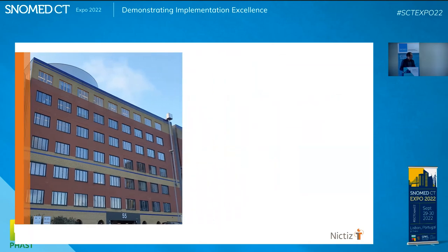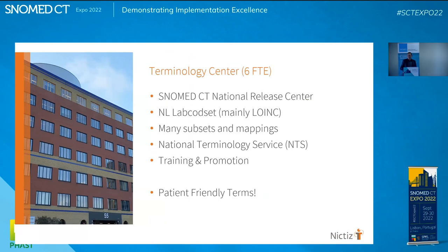I'm a team leader for the terminology center. We work at the National Release Center for SNOMED in the Netherlands, on the National Lab Code Set based on LOINC and SNOMED, we have many subsets to maintain, a national terminology server running since about a year, and we do training and promotions. We also have patient-friendly terms, and today's topic is patient-friendly terms as a sort of spin-off from SNOMED.